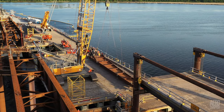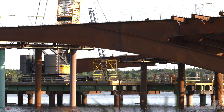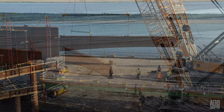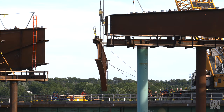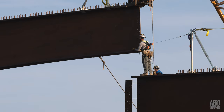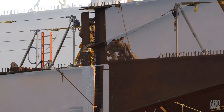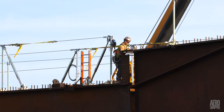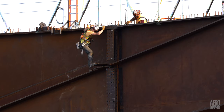Thursday morning dawned bright and clear as preparations got underway on the first section to close the gap. The beam was quite quickly in the air and then it was only a matter of turning it and manoeuvring it to reach its given space. It's in moments like these that the iron workers really demonstrate their skill, as they coax and ease massive steel beams into position.